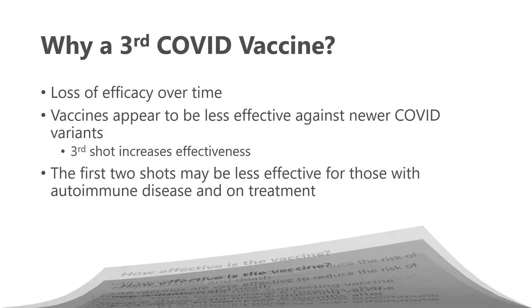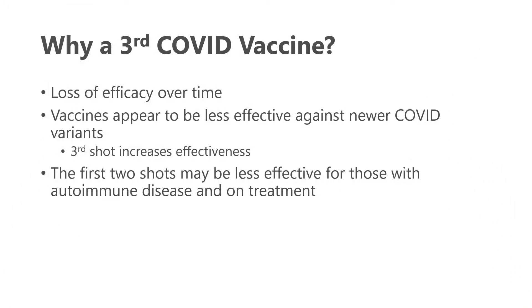This leads to the question: why should we consider a third COVID vaccination? There is concern about loss of efficacy over time, particularly beyond six months. The vaccines also appear to be less effective against newer COVID variants, and there is data suggesting a third shot increases that effectiveness again. Additionally, the first two shots may be less effective in the first place for those with autoimmune disease who are on treatment.